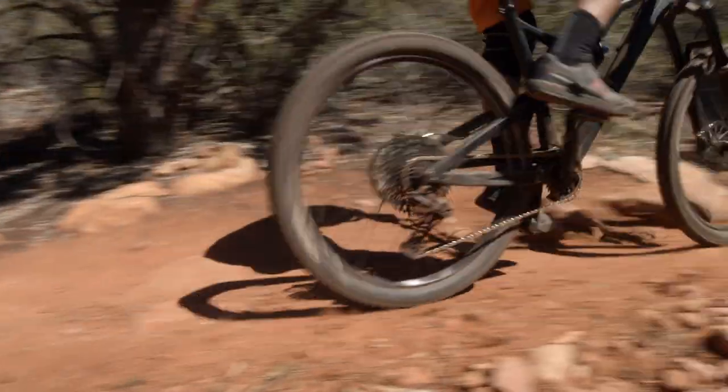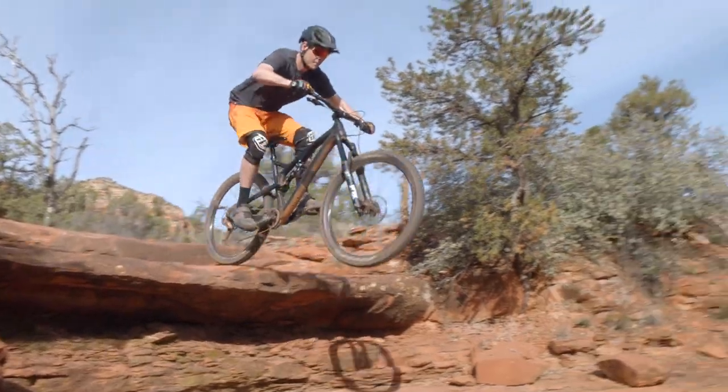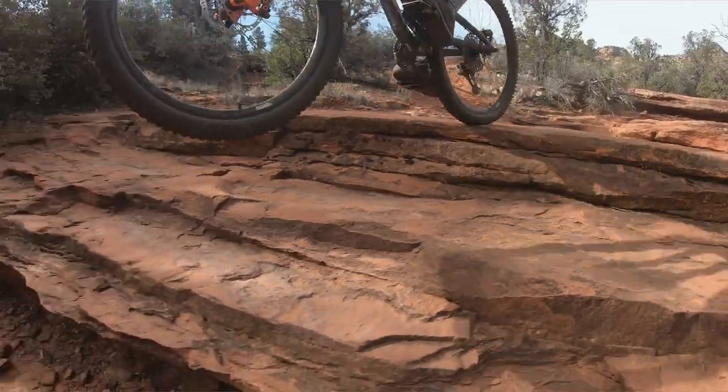Someone that is maybe not just getting into mountain biking but is a little more experienced and riding a wide range of trails.